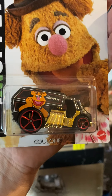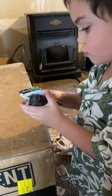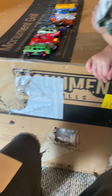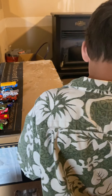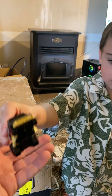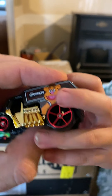Oh, look at that — is that Fozzie Bear? That's the Cool One edition from Hot Wheels. Look at that! That's not gonna work like that, but we have to do it this way. Oh yeah, look at that — it's the Muppets Fozzie Bear! Look at that. Nice.